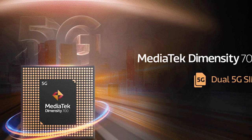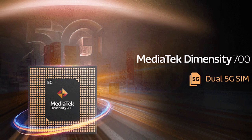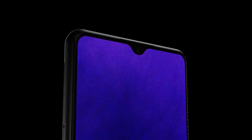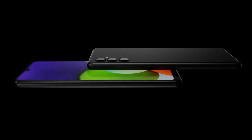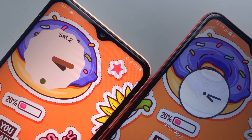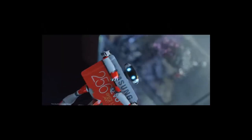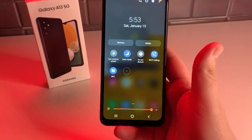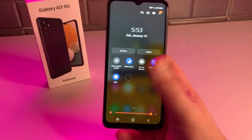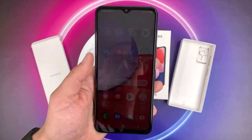The Samsung Galaxy A13 5G is powered by the MediaTek Dimensity 700 5G chipset, which is designed to offer high-speed 5G connectivity on a budget. The chipset is paired with 4GB of RAM and 64GB of internal storage, which is expandable up to 1TB via microSD card. The phone handles day-to-day tasks with ease, but it struggles with more demanding apps and games, and tends to heat up a bit when running more demanding apps.